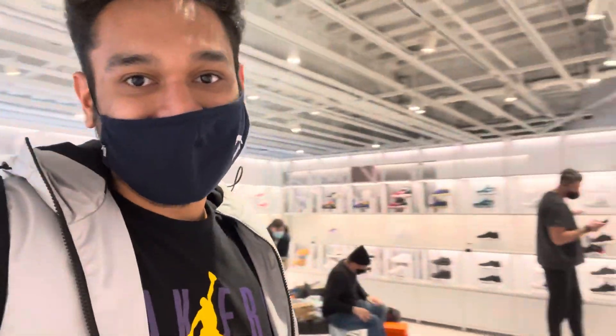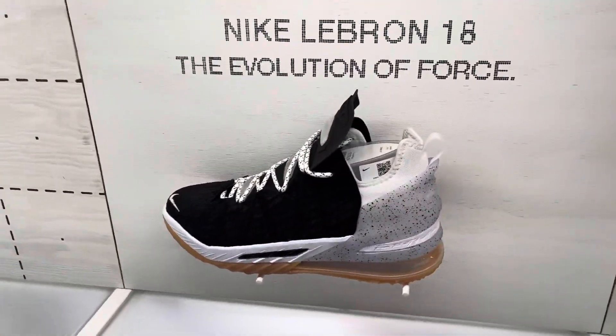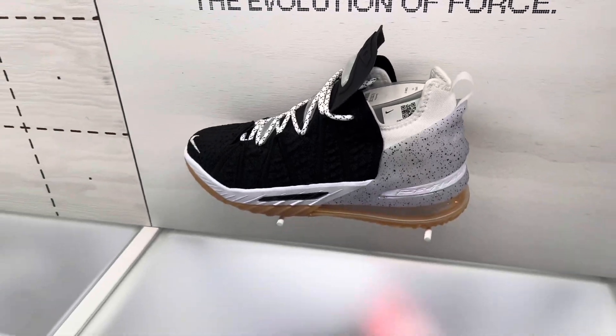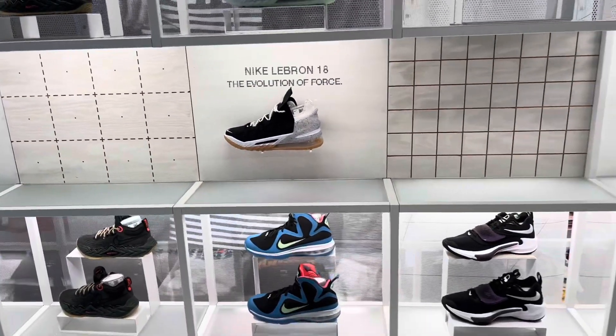For all the sneaker heads, this is the best place to come. Look at how the shoes are kept — the flooring, the lights, the individual space each shoe has been given. It makes them look even better. There are limited edition shoes here, like the Nike LeBron 18, priced at $200, which is around 15,000 rupees.